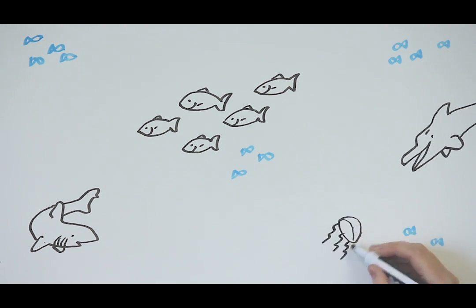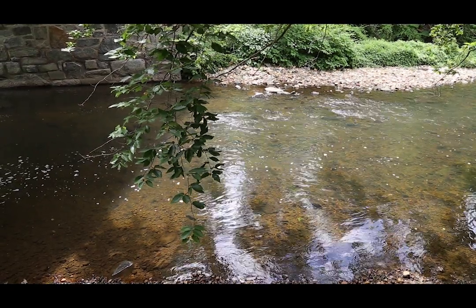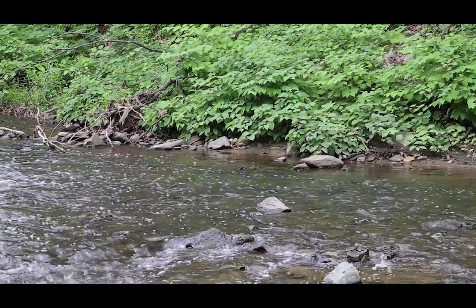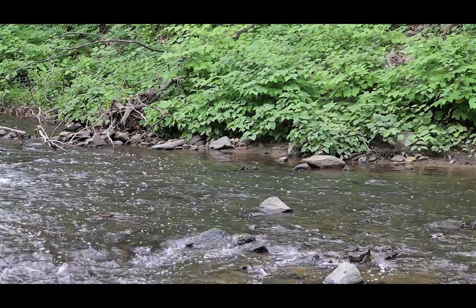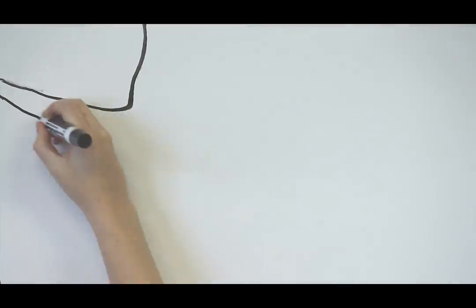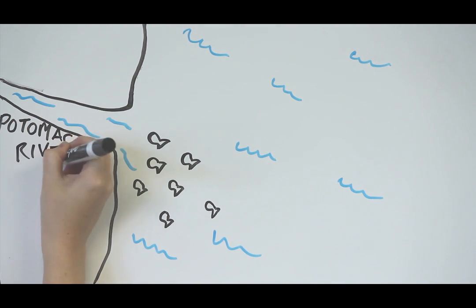Anadromous fish, like river herring, are a special type of fish that live in the ocean but lay their eggs in freshwater. So those herring that reach maturity head back to a freshwater river to lay their eggs. In the spring, they swim up the Chesapeake Bay and into the freshwater rivers like those where they were born, each striving to contribute to the next generation of herring.